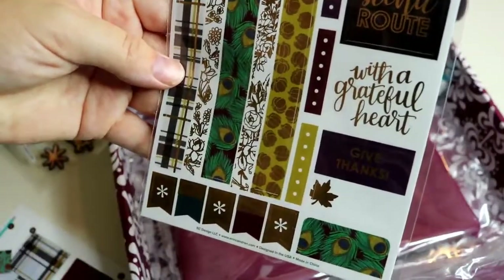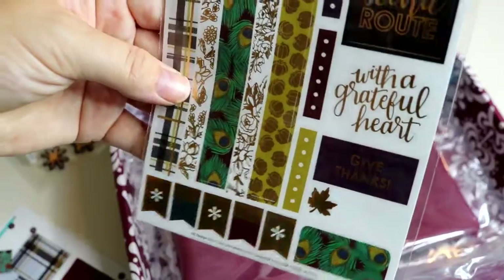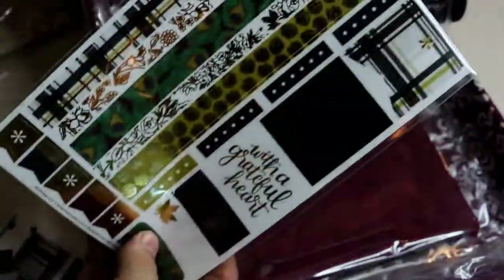This one is the sticker sheet duo — they're calling these the clear stickers, and those were the puffies.